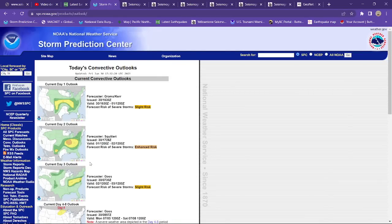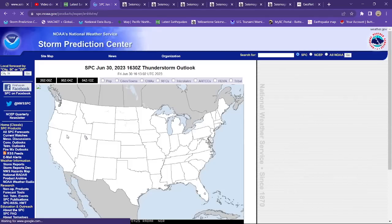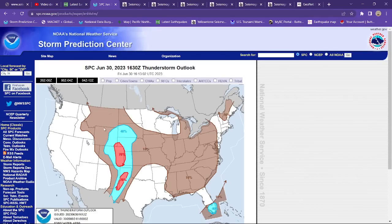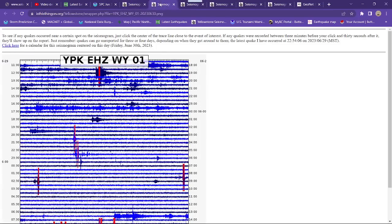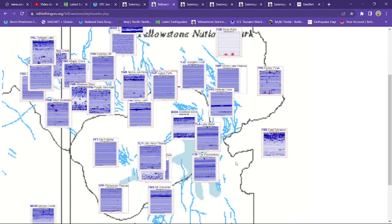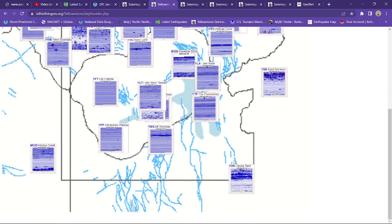Let me see what we got here for the Storm Prediction Center. It actually looks a lot less active. Still a chance here across the northwestern Wyoming area, but as we always do, we'll double check this each night and see what's going on there at Yellowstone. But for now, things are very quiet and very calm.